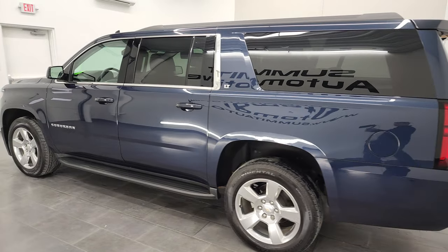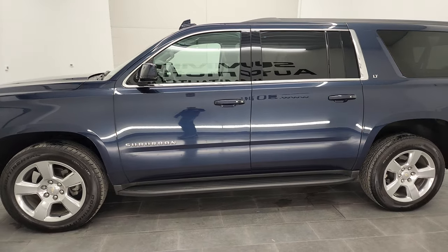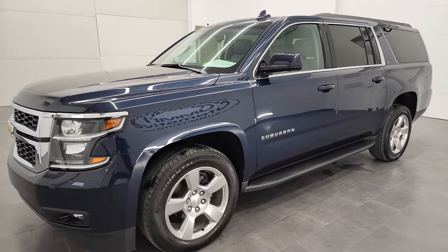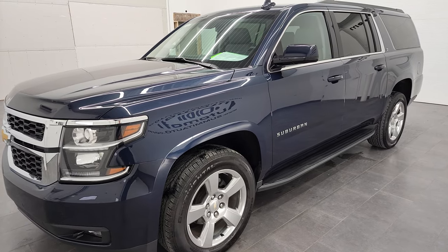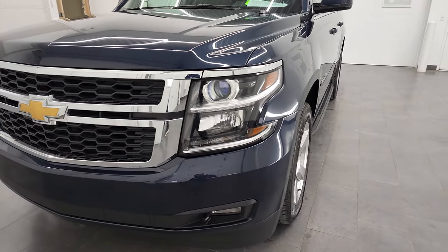This 2017 Chevy Suburban has the 5.3 liter V8 gas engine. This vehicle has been fully safetied and inspected by our service shop per the state of Wisconsin inspection process. It has a fresh oil and filter change, all the fluids have been checked and topped off, and this vehicle is 100% ready to go.